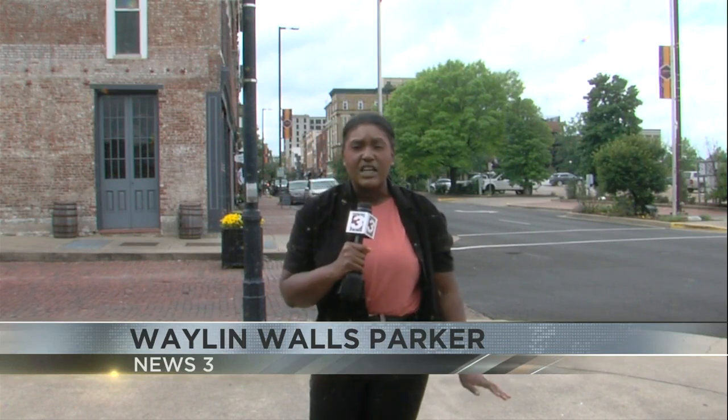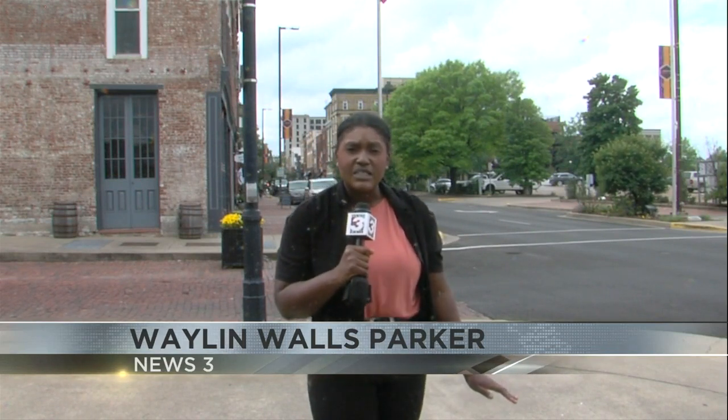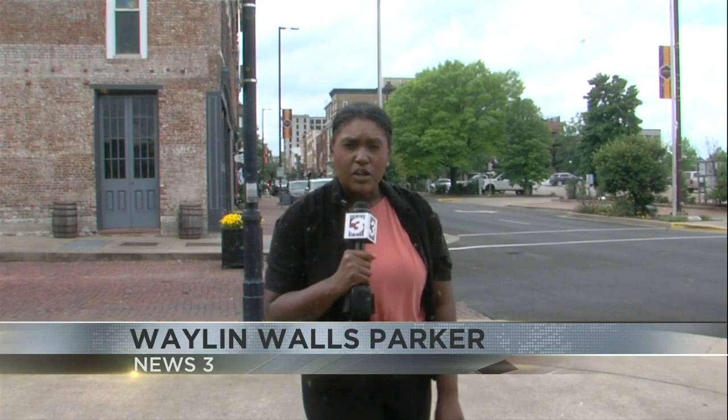City officials say the archaeological survey should not impact traffic headed downtown or access to the businesses. In Paducah, Waylon Wallace Parker, News 3.